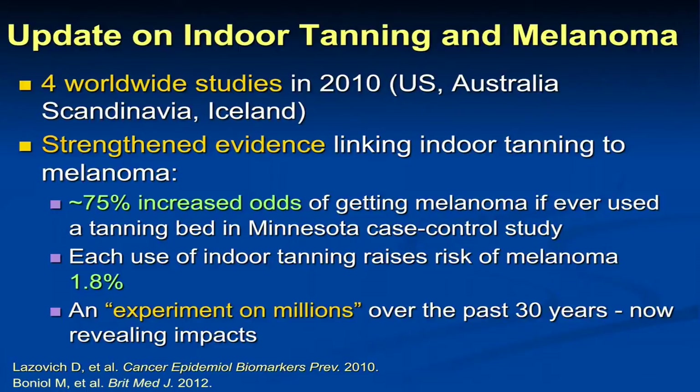This slide helped a lot in terms of tanning bed legislation in the U.S. to restrict access to minors. In 2010, there were four studies published worldwide — out of a Minnesota case control study, Australia, Scandinavia, and Iceland — that solidified the link between indoor tanning and melanoma incidence. In the Minnesota study, it was shown that if you had ever used a tanning bed, your risk of melanoma was 75% higher than an individual who had never used one. Each indoor tanning session is believed to increase the risk of melanoma about 1.8%. Because tanning bed users often use them at least once a month — sometimes four or five times a month, for years on end — particularly in that population aged 15 to 25, you can imagine what this is doing to melanoma risk. A colleague at Brown University has called this an experiment on millions over the last 30 years, and now we're seeing the impacts.